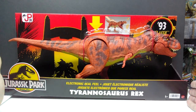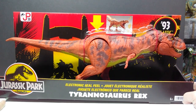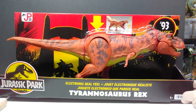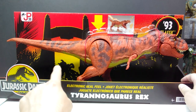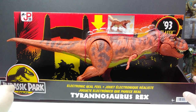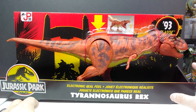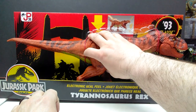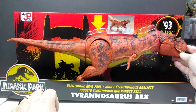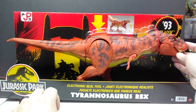You can see our beautiful rex right here, the 93 Classic logo up top, a little sneak peek of the rex above it, and the Electronic Real Feel Tyrannosaurus Rex label with the Jurassic Park logo. There's amazing artwork in the backdrop with the Jurassic Park gates at sunset — super vintage, super nostalgic. This is my first time actually touching the rex to get the real feel of it.